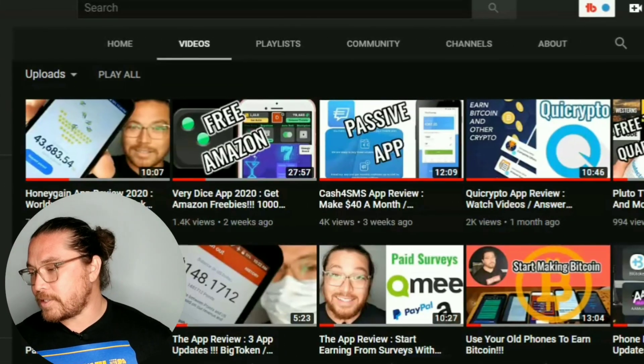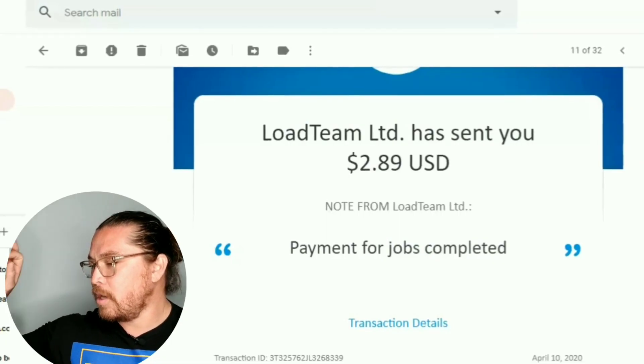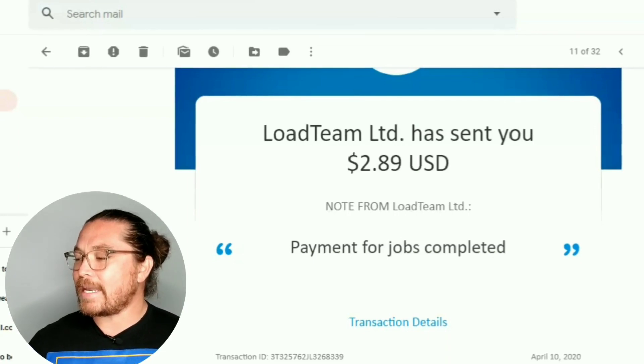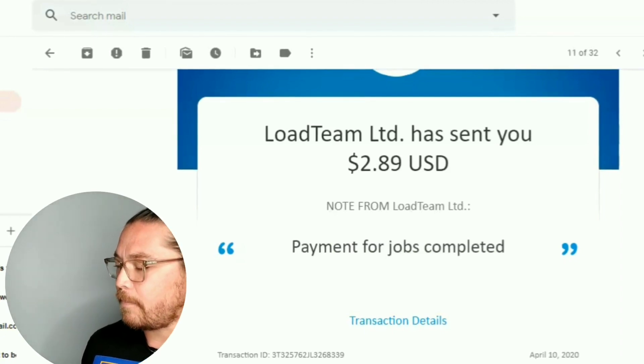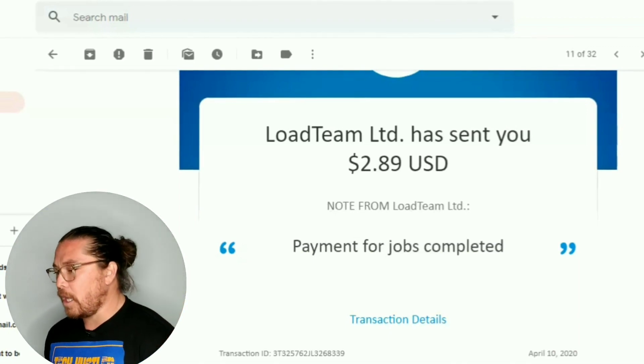In today's video we have a payment proof. Let's go ahead and dive right in on the screen of my computer — $2.89 from Load Team. If you want to know more about Load Team, I'll leave the video review that I did in the description below.